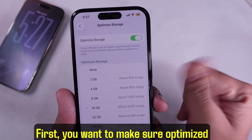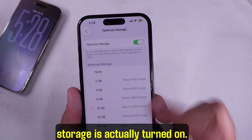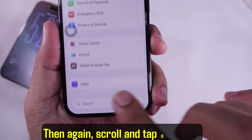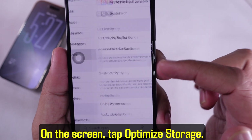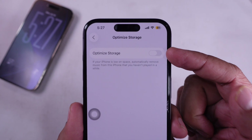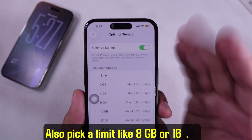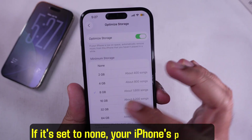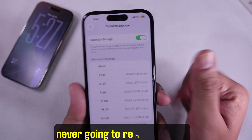First, you want to make sure optimized storage is actually turned on. Go to Settings, scroll down to the Apps section, then scroll and tap on Music. On the screen, tap Optimize Storage. Check that optimized storage is switched on, and also pick a limit like 8GB or 16GB. If it's set to None, your iPhone is probably never going to remove songs.